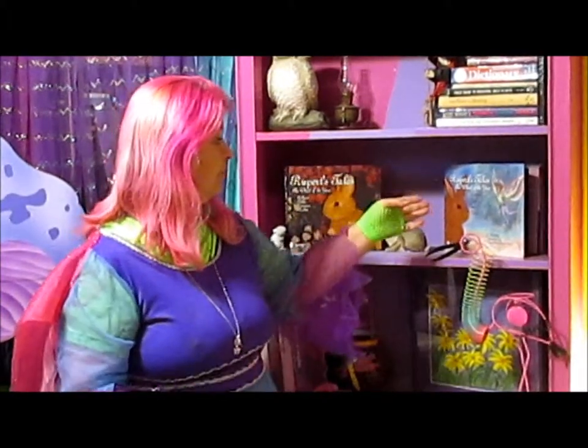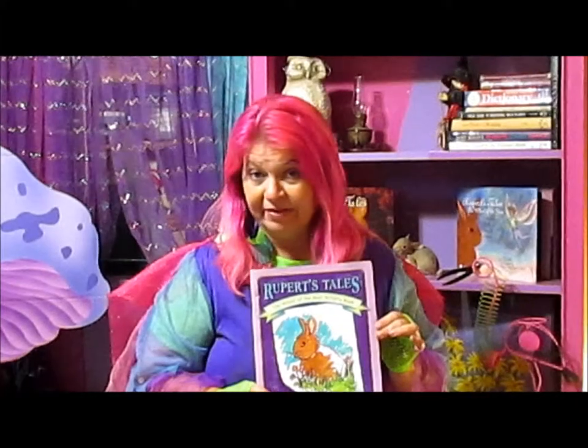As many of you know, we currently have three Rupert's Tales books that you can read and enjoy: Book 1, Book 2, and our activity book.